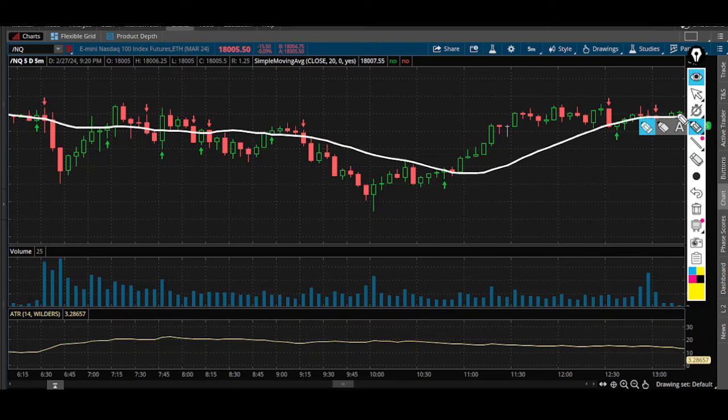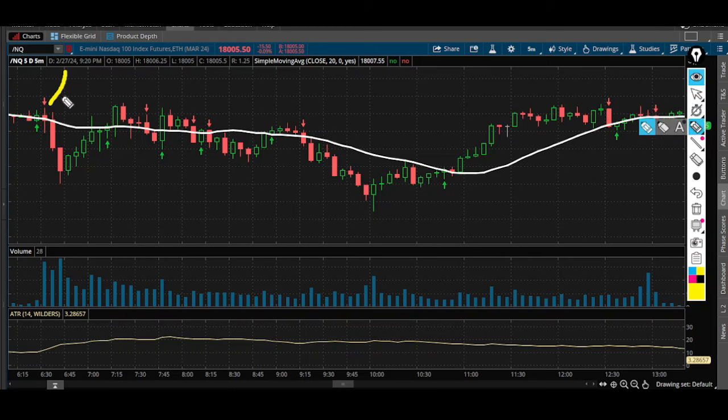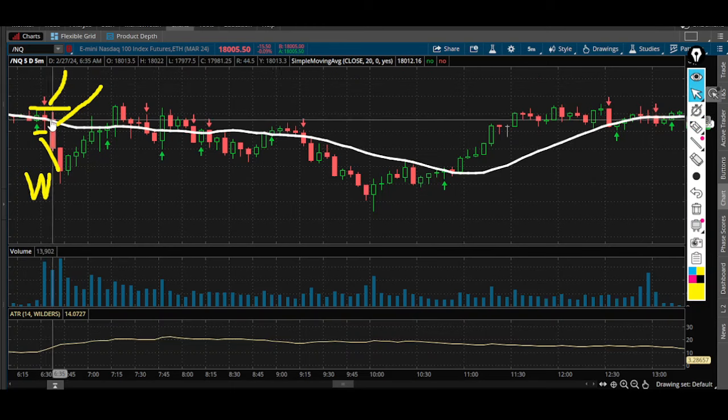Here is a 20 SMA play that closes to the short side. This one happens right at the market open, so that's why I'm starting with it. It is a short position — your entry is below the line I drew here, your stop loss is above here. You're looking for a 1-to-1, and this is a winning trade.